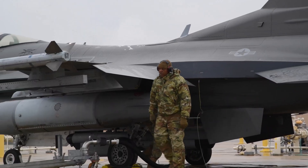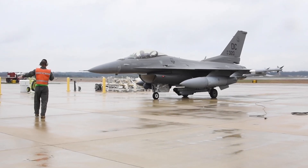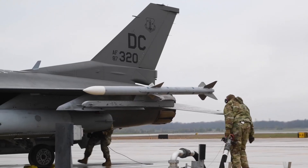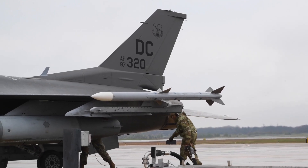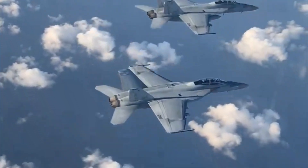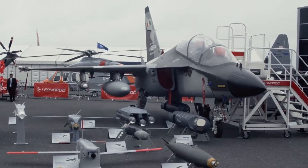The M-346 story began in the 1990s with a joint venture between Italy's Alenia Aermacchi and Russia's Yakovlev Design Bureau. Their goal: create a next-generation advanced trainer jet for future fighter pilots. The project was named Yak-AEM-130. Yakovlev brought design experience from the Yak-130, while Alenia contributed funding, western avionics, and access to NATO markets. By the year 2000, the partnership broke off.